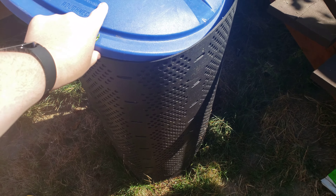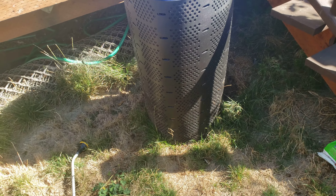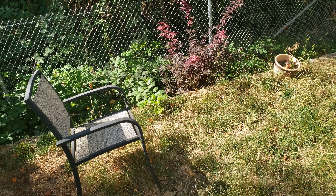Oh, and my compost. Haven't really got to use any of the compost I've created, but I'm creating it — pretty cool.